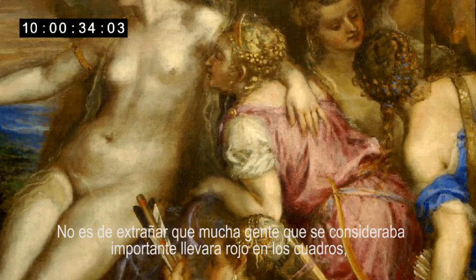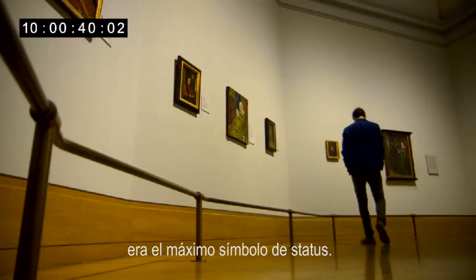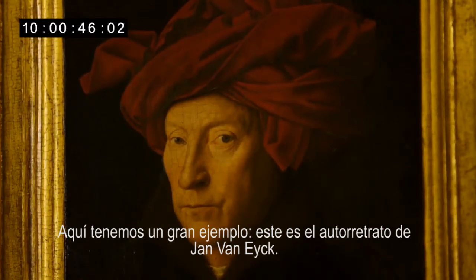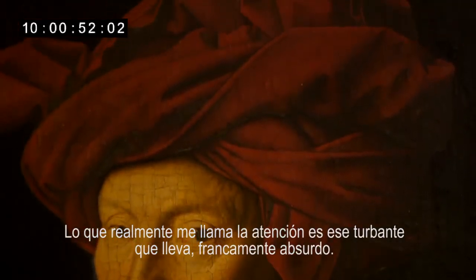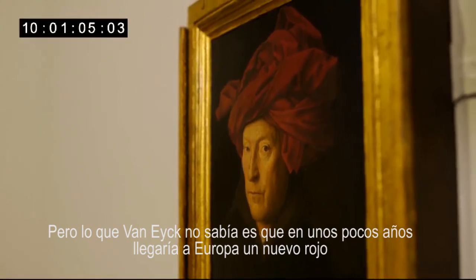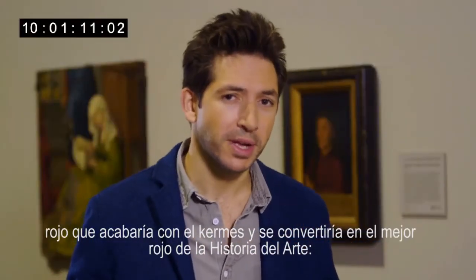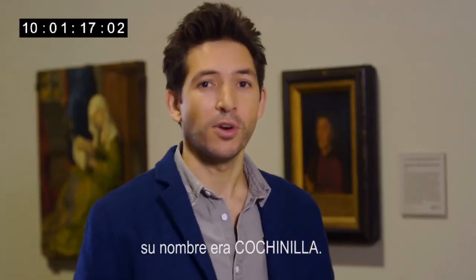No wonder so many self-important people in paintings are wearing red — it's the ultimate status symbol. Here's a great example: Jan van Eyck's self-portrait. What really captures my attention is this frankly absurd red turban he's wearing. Van Eyck's red turban was made from a dye called Kermes — the greatest red available to the Middle Ages and by far the most expensive. But within only a few years a new red would arrive in Europe, blow Kermes out of the water, and become the greatest red in the history of art. Its name was cochineal.